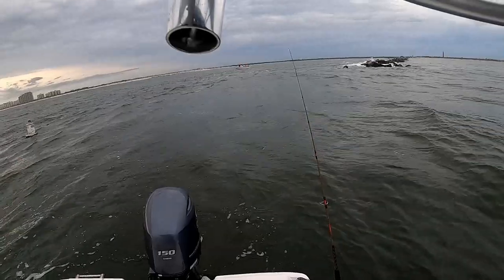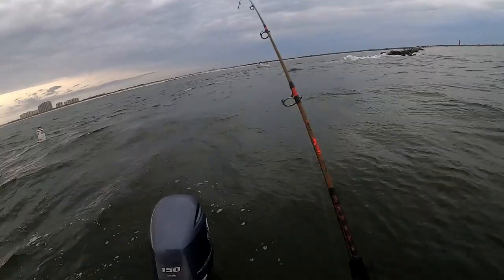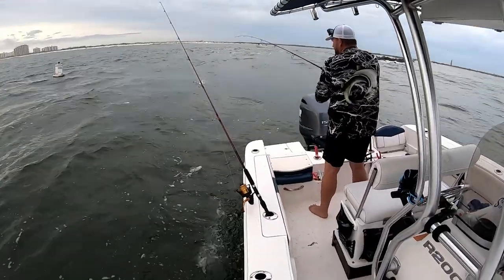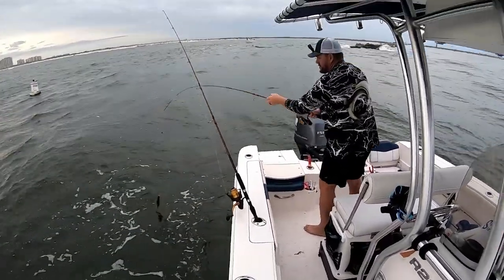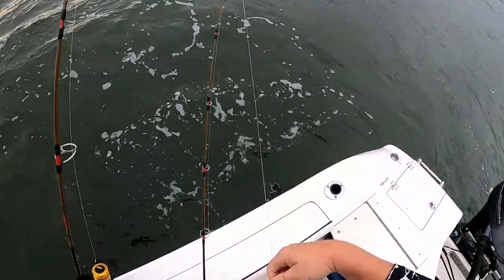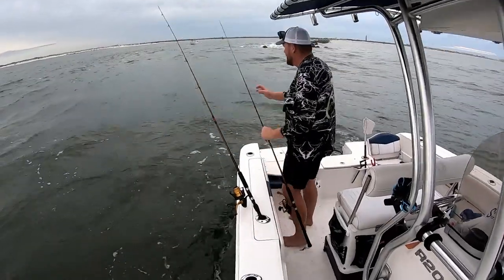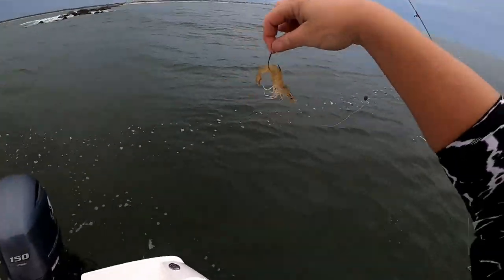I thought we had something. There we go — not very big. Little mangrove snapper. I broke the skunk off. I'm not catching anything on the mullet so far, but the shrimp's getting it done.